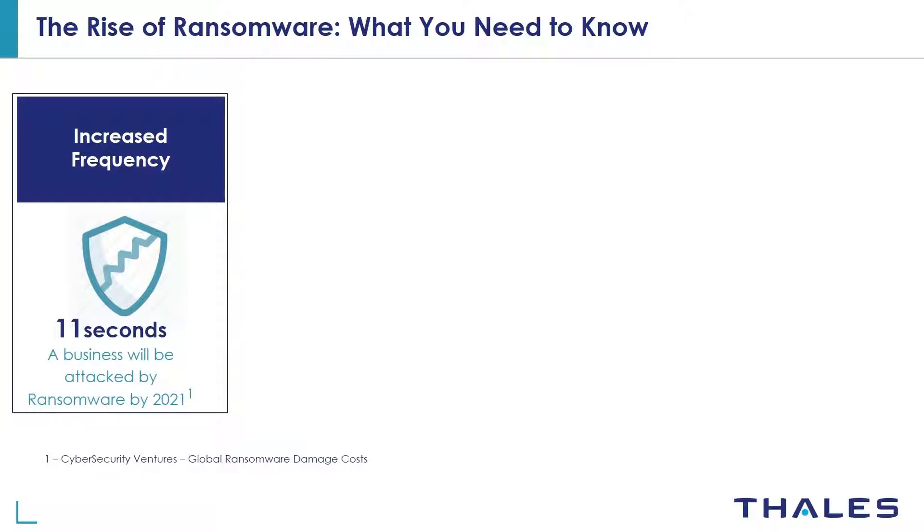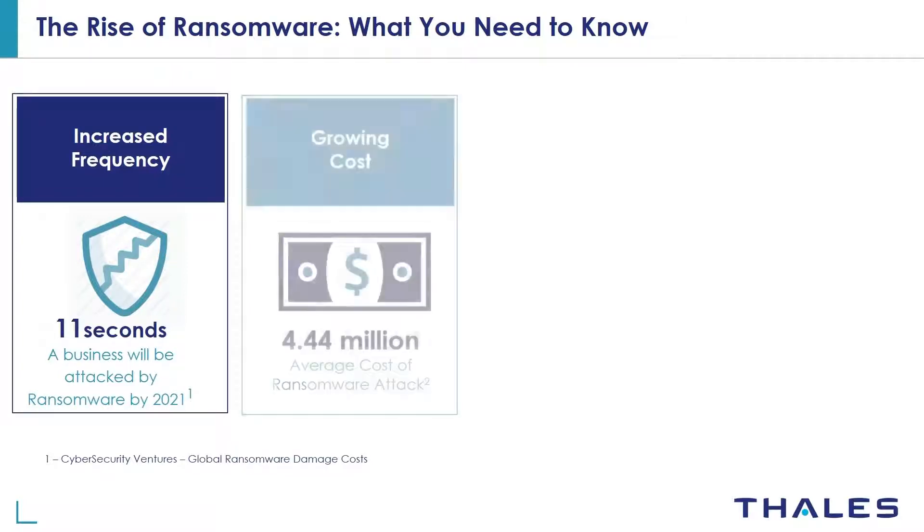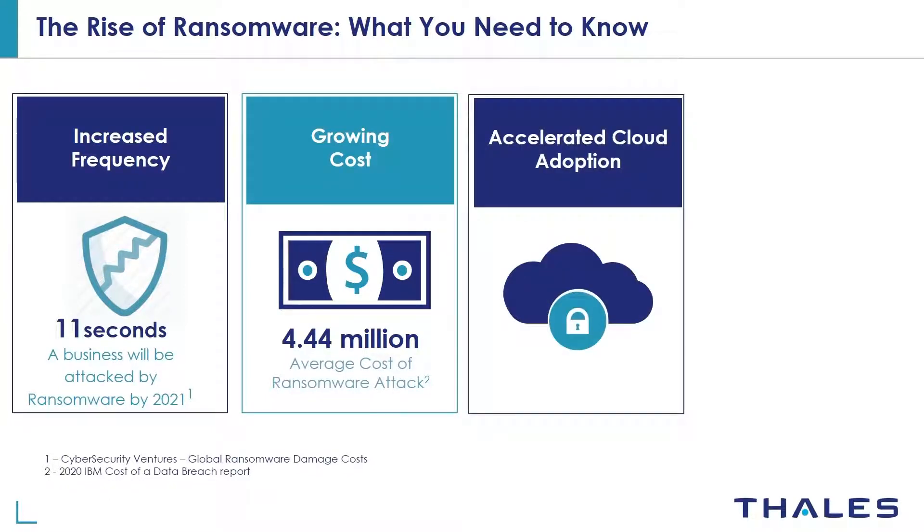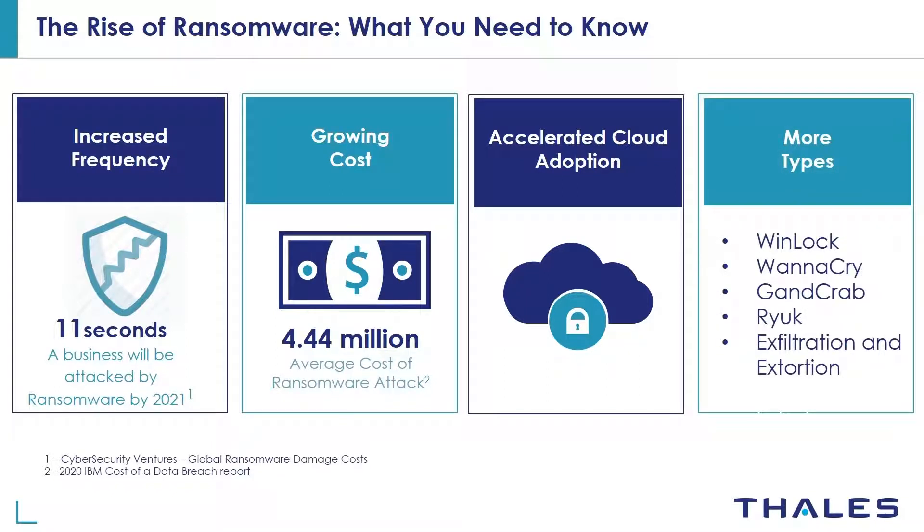Every 11 seconds a business will be attacked by ransomware by 2021. The average cost of ransomware attacks in 2020 is over $4.4 million. As cloud services become increasingly critical to more businesses' daily operations, ransomware attacks will follow to maximize profits. New types of ransomware attacks arise on a regular basis and it can be difficult to keep track of all of them.